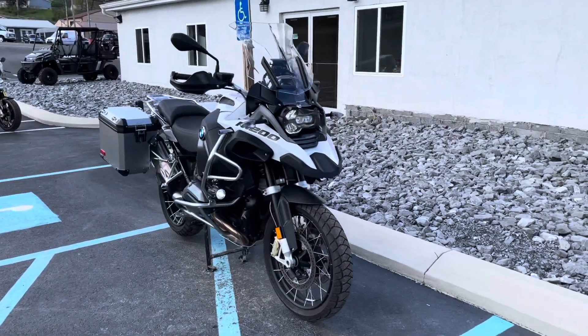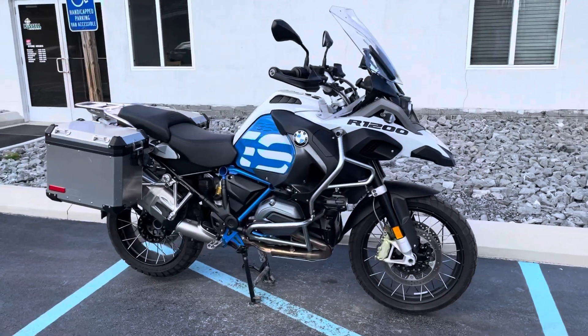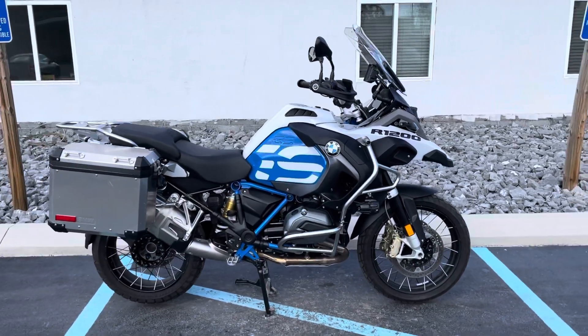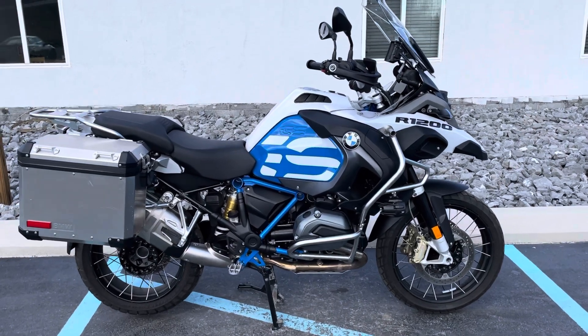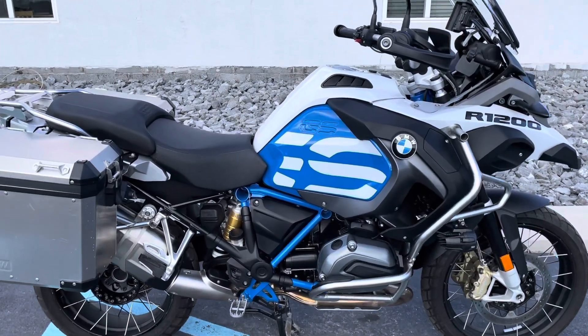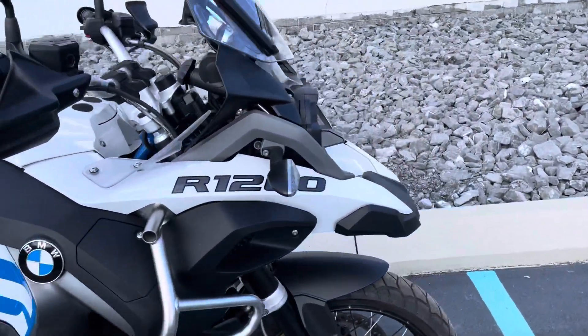Hello, Josh here at BMW Motorcycles of Tyrone, and thank you for the interest in this 2018 BMW R1200 GS Adventure. Premium package, factory low suspension, 5,800 miles, in excellent condition.